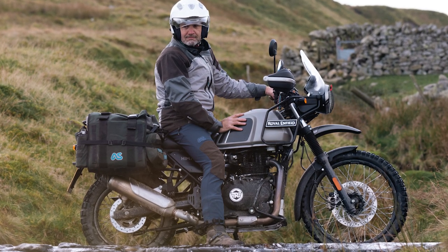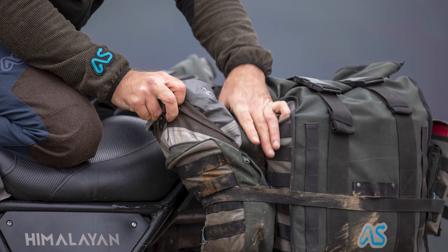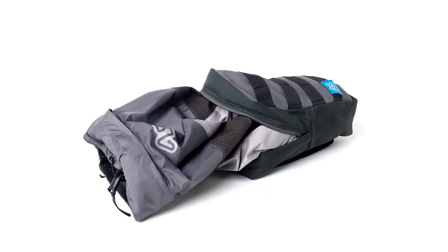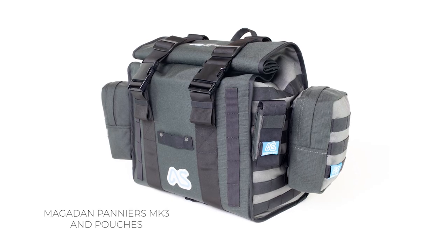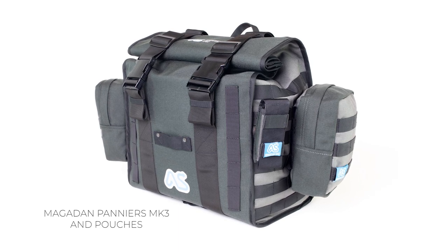The jacket weighs about 700 grams — it's pretty lightweight. It's designed to pack into our ADV layer pouch, which is part of our luggage system. If you're watching this in the future, you should be able to find the Magdan panniers and pouches. One of those pouches was designed specifically for the single track jacket, so you can have it on your luggage at all times.